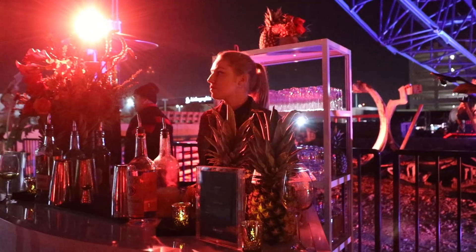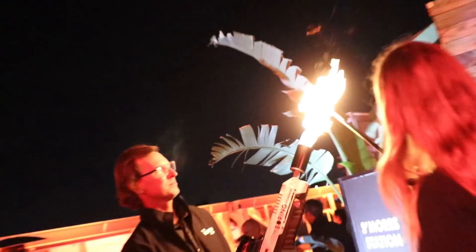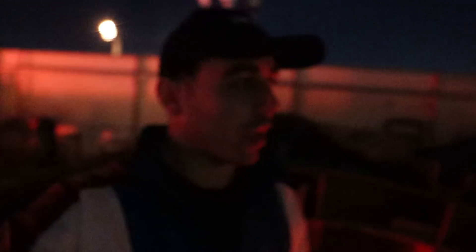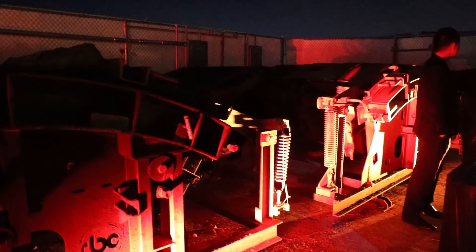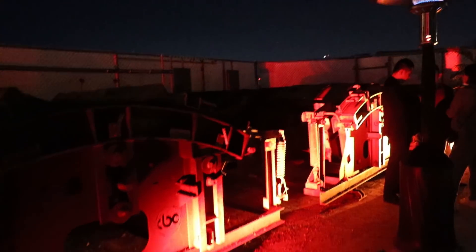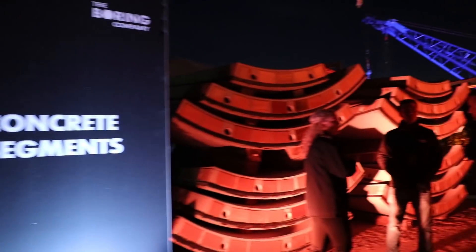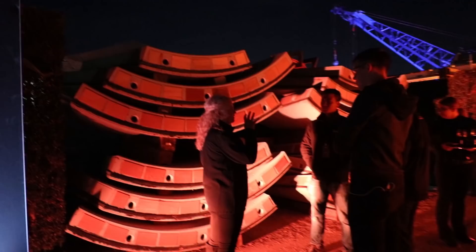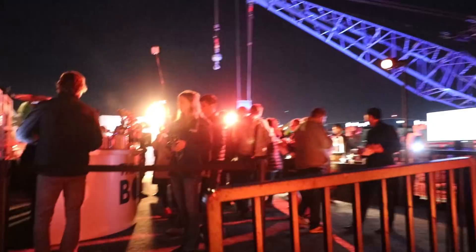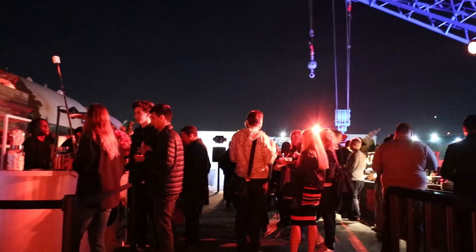This Boring Company event is in full swing and there's so much to see. I want to give you a proper tour because it's more or less like a museum. Over here where everyone's walking in are these molding machines that Boring uses to create the tunnel support system. I'll show you those concrete support beam things — notice how they're curved. These concrete segments are what goes inside the tunnel as tunnel reinforcers. And then this over here is Line Storm, a boring machine, and over there is drinks, food, and a flamethrower opportunity.